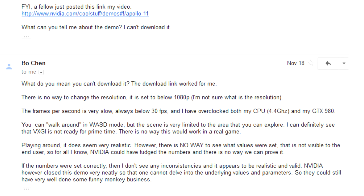You can walk around in WASD mode, but the scene is very limited to the area that you can explore. I can definitely see that VXGI is not ready for prime time — there is no way this would work in a real game. Playing around, it does seem very realistic. However, there is no way to see what values were set; that is not visible to the end user. So for all I know, Nvidia could have fudged the numbers and there is no way we can prove it. If the numbers were set correctly, then I don't see any inconsistencies and it appears to be realistic and valid. Nvidia closed this demo so neatly that one cannot delve into the underlying values and parameters, so they could still have done some funny monkey business.